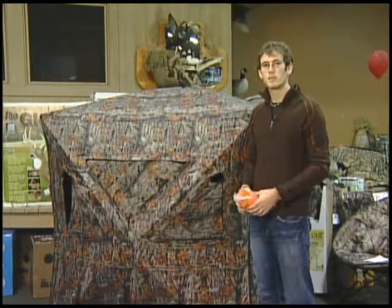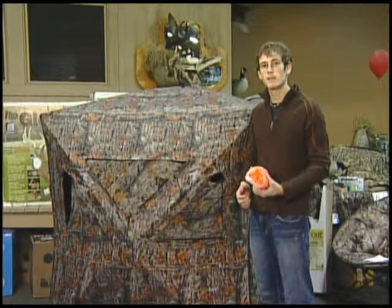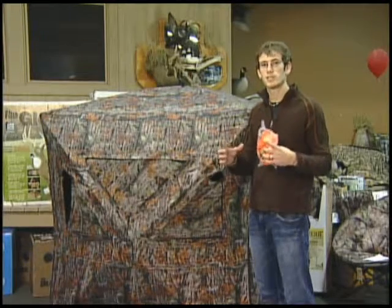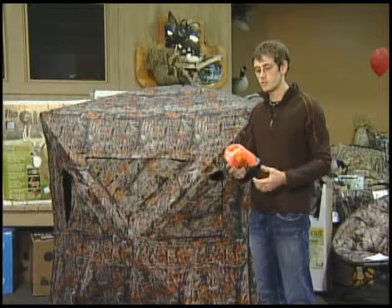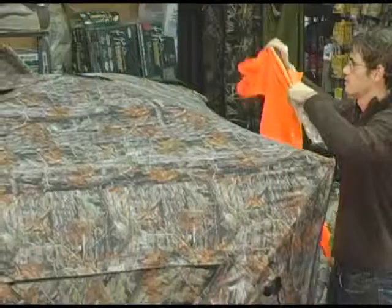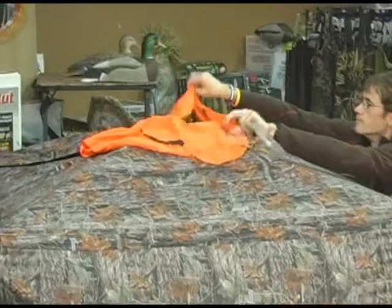If you'll be hunting using an artificial ground blind, Iowa law requires that you have a 12 by 12 inch blaze orange spot that's visible from all four sides on your tent. The way to do that is to take something like this four dollar safety vest and put that on the top of your blind.